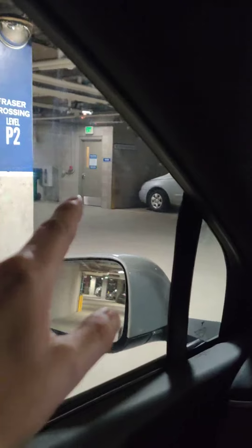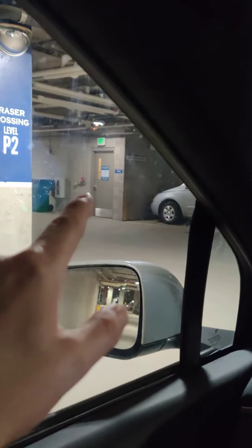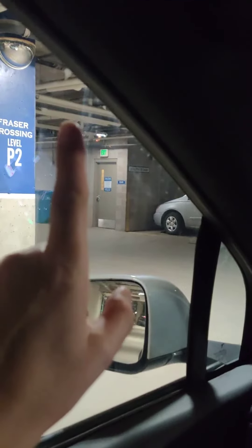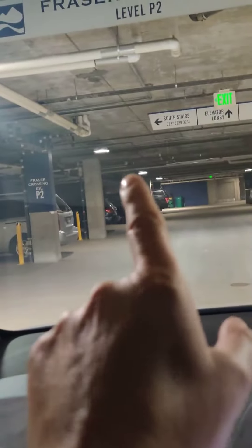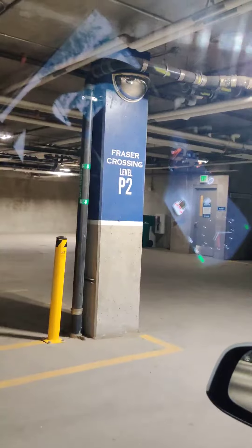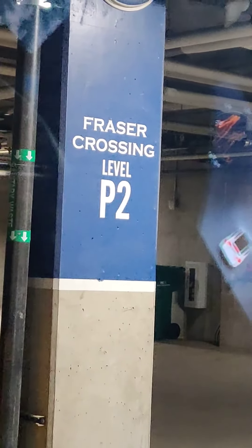For studio 3420, instead of taking the elevator, go right up one flight of stairs and the unit is right there. For the penthouse unit 3601, take the elevator up three floors to the sixth floor. And again, you're on the Fraser Crossing side — it says so and it's marked in blue.